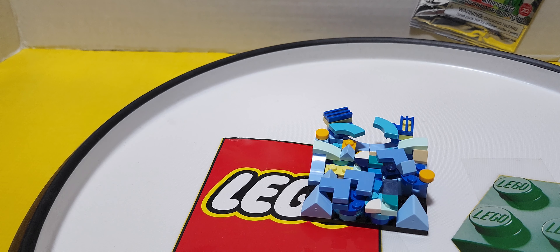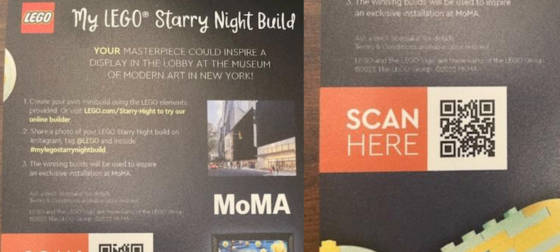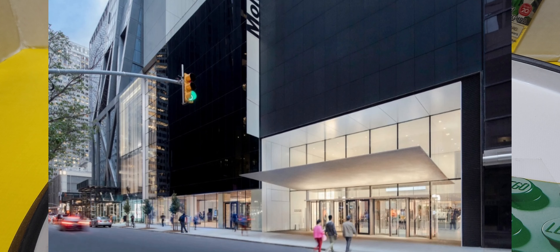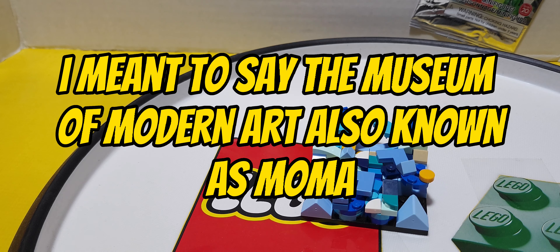Here was the flyer for it, which I have a picture I'm showing now. This happened at select LEGO stores, so it wasn't just in New York. Here in New York City, the Museum of Modern Art, or MoMA, was also hosting this event.